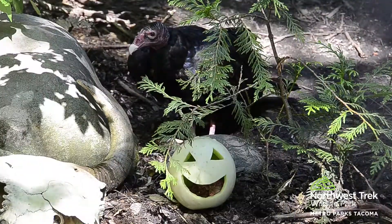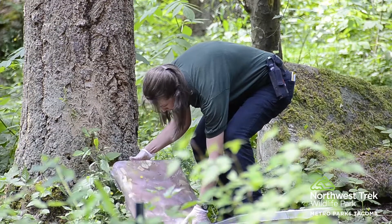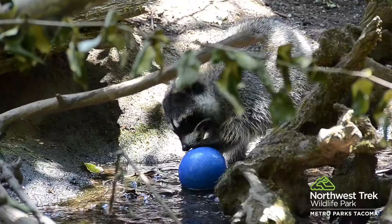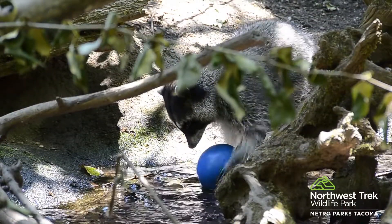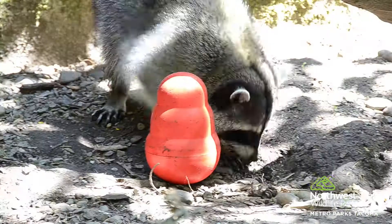Keepers may present novel food items that the animal must discover, hide their diet in ice blocks, or hide it throughout the exhibit. Things like peanut butter can be smeared around rocks and trees for the animal to explore. All of this encourages climbing and licking and exhibit exploration, and increases the time an animal spends foraging.